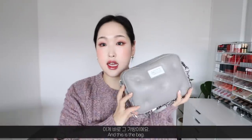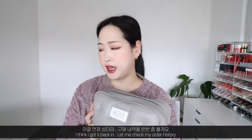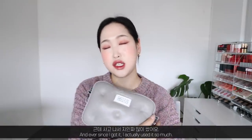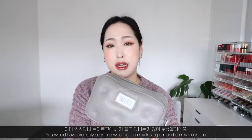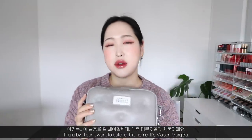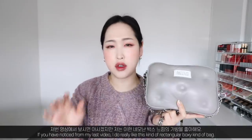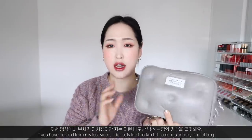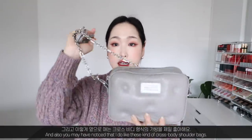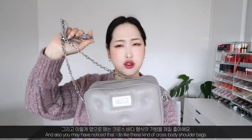I got this bag back in November, end of November, so it's only been about three months. Ever since I got it I've used it so much — you've probably seen me wearing it on my Instagram and vlogs. This is by Maison Margiela. I do really like this kind of rectangular, boxy bag and these cross body shoulder bags.